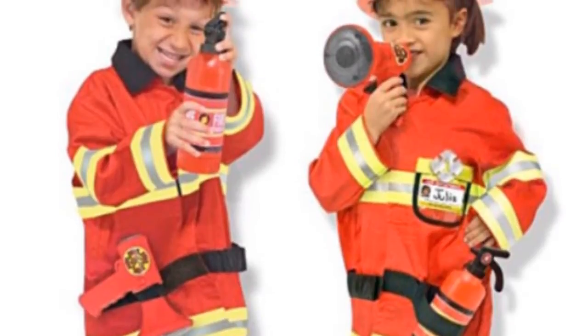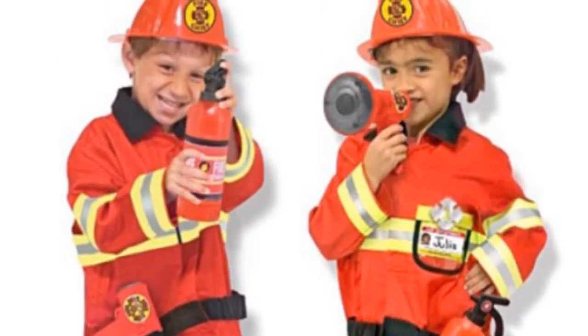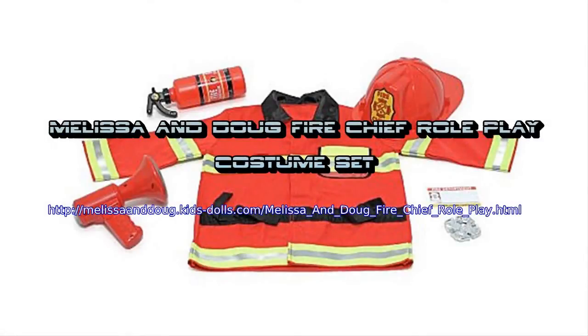Suitable for ages 3 to 6, this costume set contains everything your little one needs to pretend they are a Fire Chief, which consists of a vibrant red jacket, helmet, fire extinguisher, bullhorn with sound effects, badge, and name tag for personalizing.